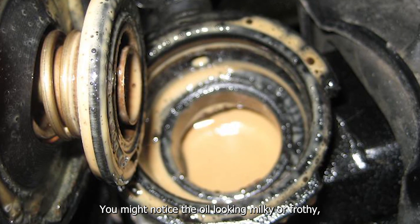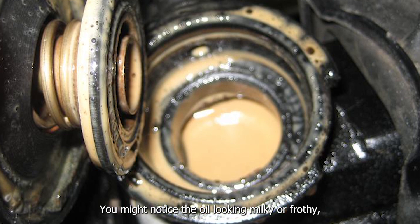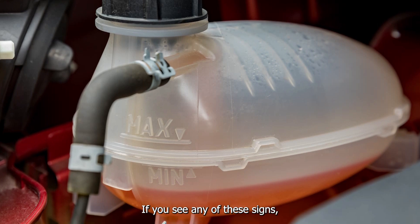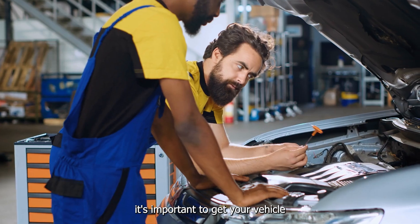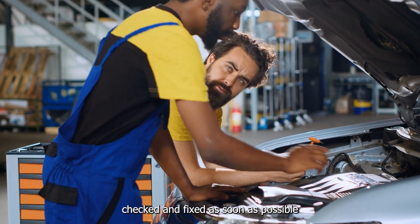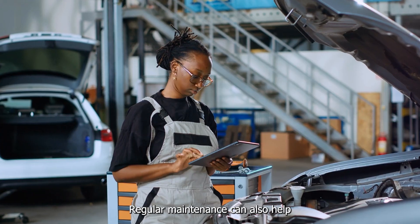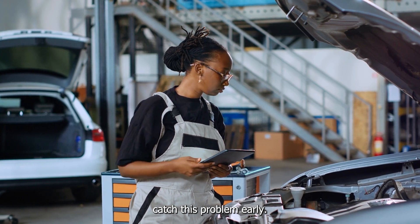You might notice the oil looking milky or frothy, the engine running hotter than usual, or a drop in the coolant level. If you see any of these signs, it's important to get your vehicle checked and fixed as soon as possible to avoid engine damage. Regular maintenance can also help catch this problem early.